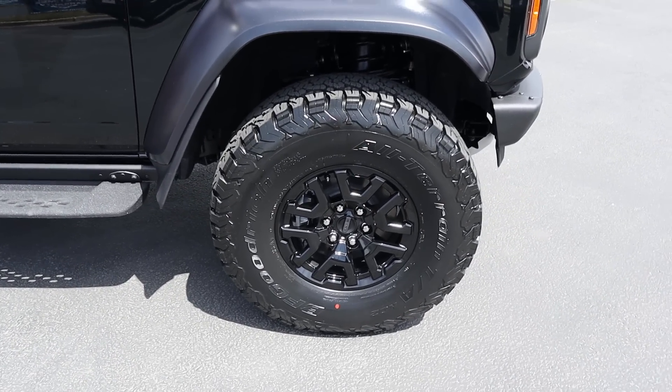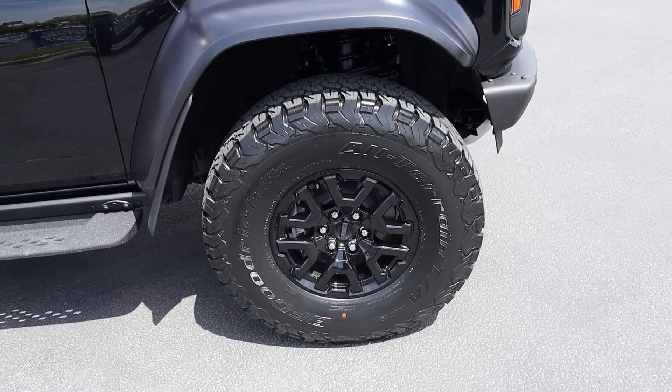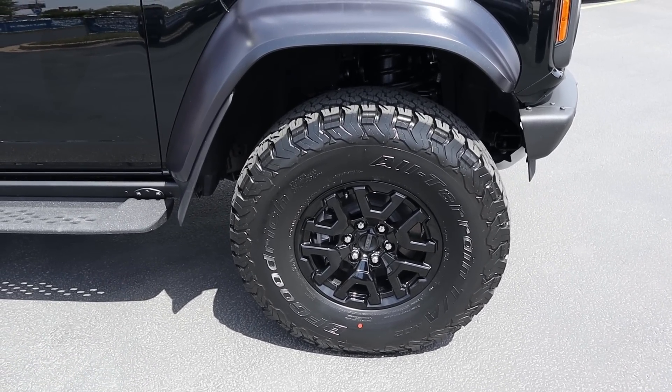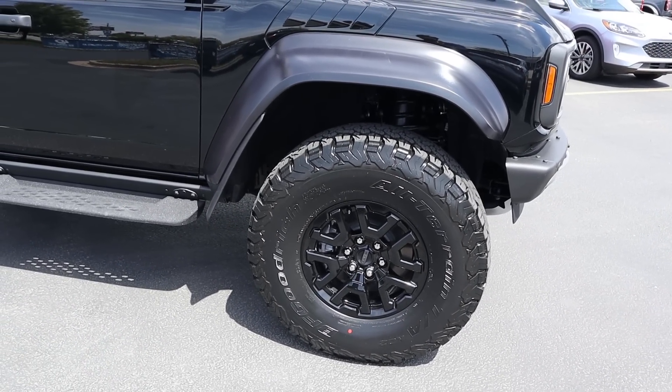This is the only tire setup you can get for the Bronco Raptor. You do have some wheel options — this one has the blacked-out wheels, but you can also get beadlock-capable wheels with the Raptor, which is really cool.